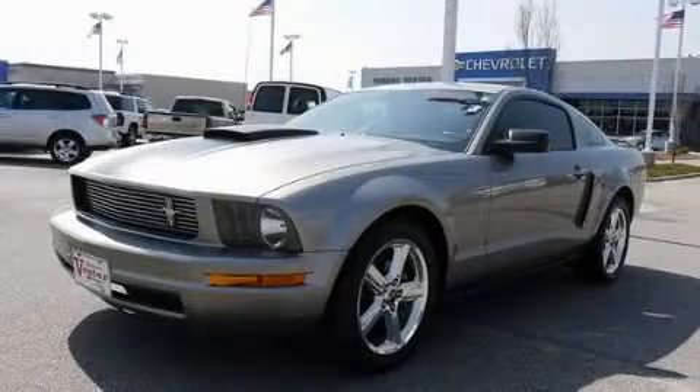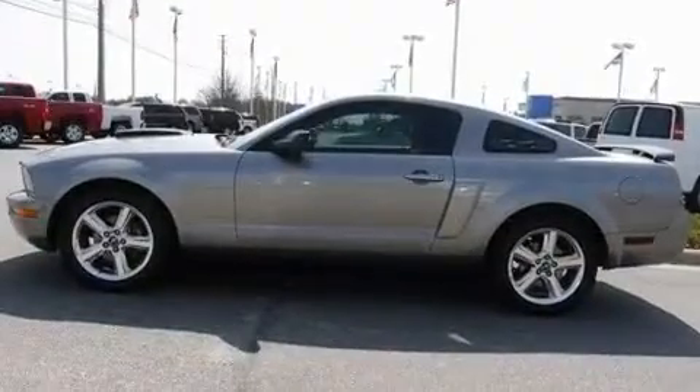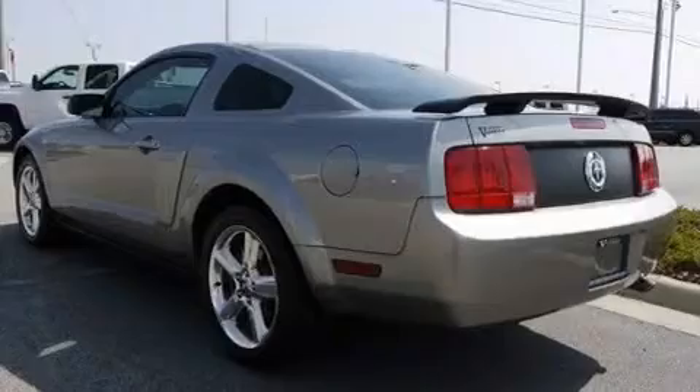This is a 2008 Ford Mustang, pushing the limits of automotive excellence. It features a 4.0-liter six-cylinder engine and a five-speed manual transmission.